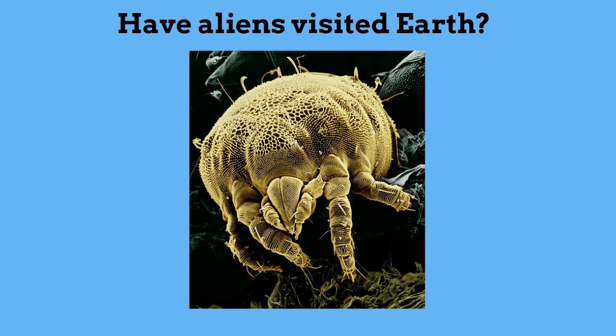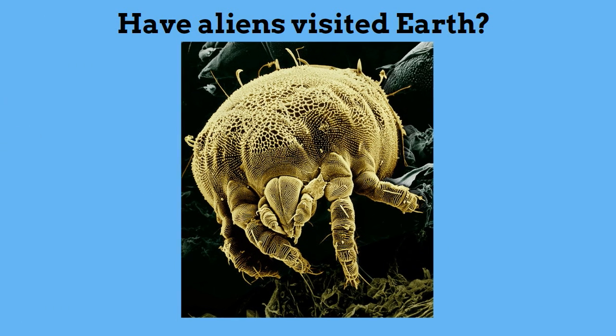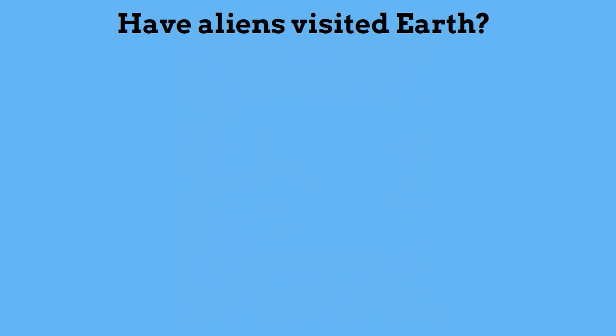Have aliens visited earth? No. This is just a dust mite magnified using an electron microscope. Electron microscopes use electrons to magnify and can magnify an object up to 2 million times.